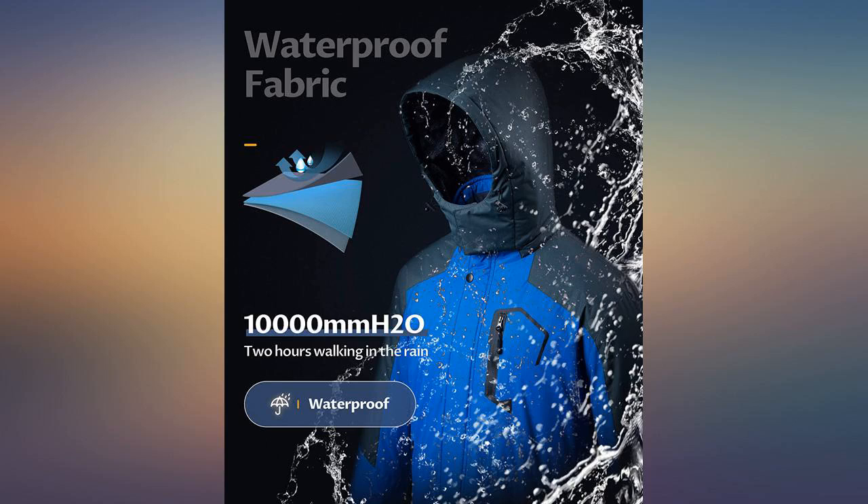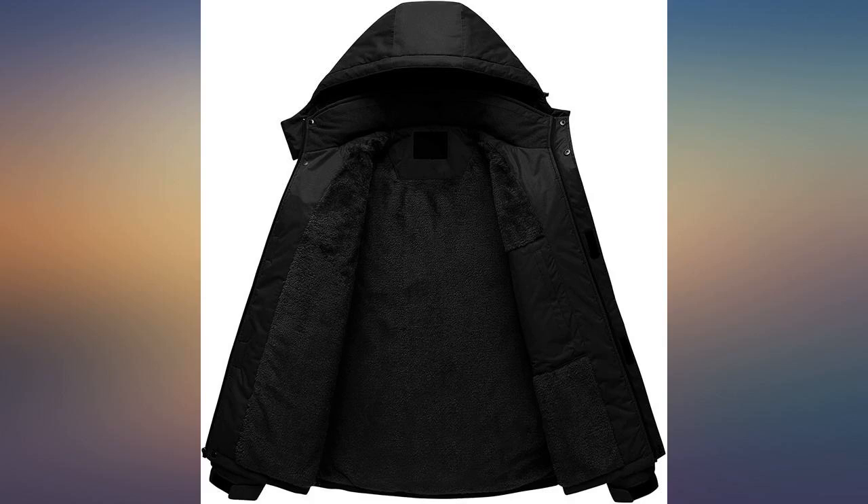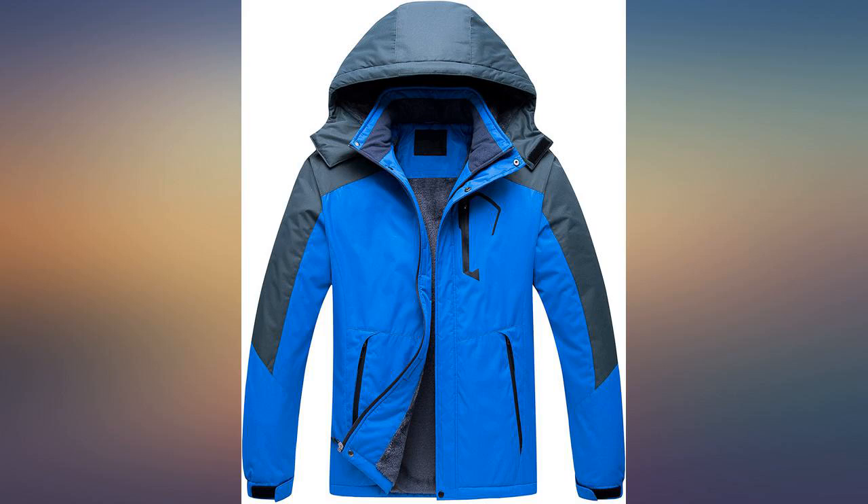Great looking jacket and quality. It keeps you nice and warm and waterproof. My son is 12 and picked this jacket out himself — he really likes it. Super soft on the inside and keeps him warm.